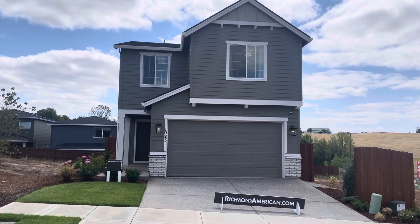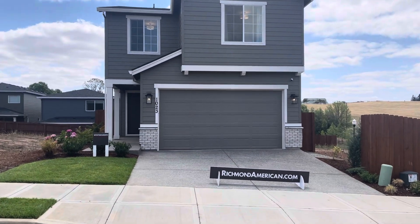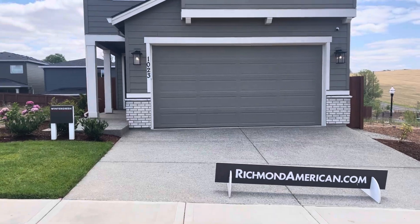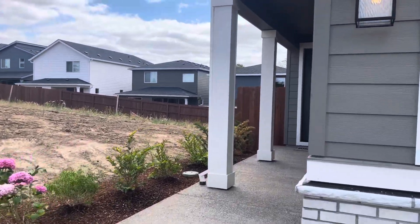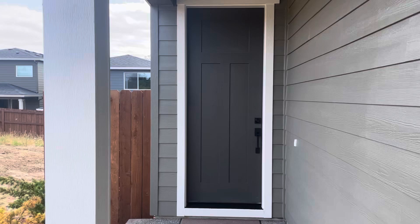Today I am out off of 179th Street taking a look at some new build. We are at the Richmond American home. This is the Wintergreen and this home has three bedrooms.